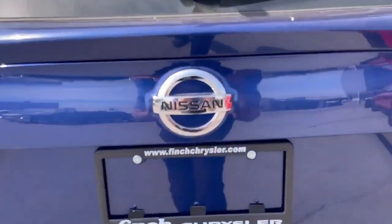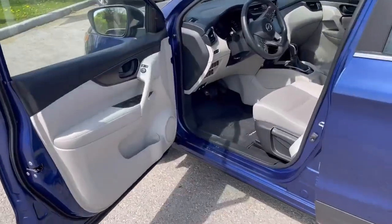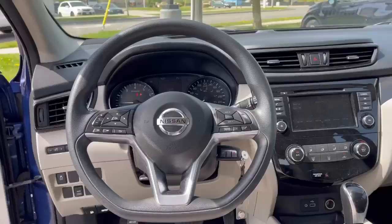Inside offers a spacious and well-designed cabin that can comfortably seat up to five passengers. Other interior features include a 7-inch infotainment display screen, Bluetooth connectivity, and a rear-view camera.